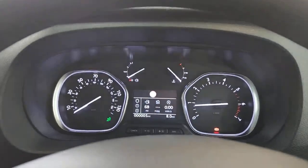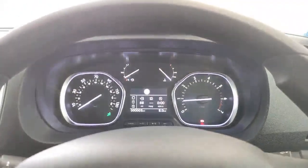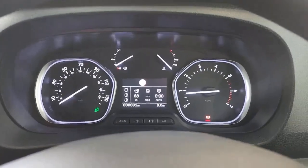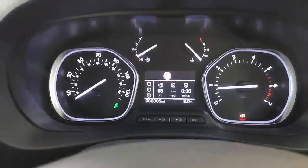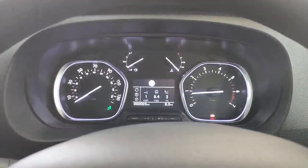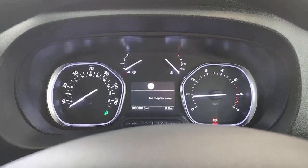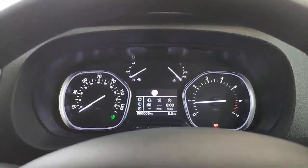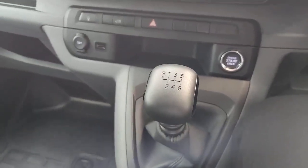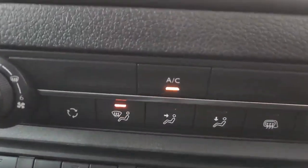Looking at the dash — a nice crystal clear, easy to read dash display. That little green light on the bottom left is pointing out that the blind spot warning on the mirrors is working. No warning lights on the dash, which is perfect. And with this particular vehicle, delivery miles only. You've got a six-speed manual gearbox. Moving up from there, we've got the climate controls — heated mirrors included — and you've also got aircon, which is switched on at the moment.